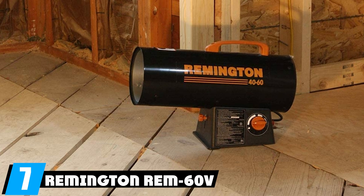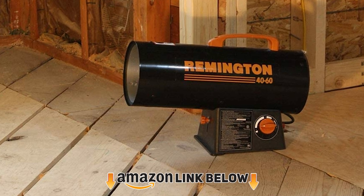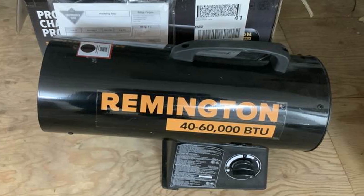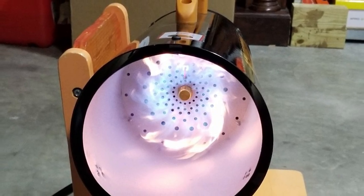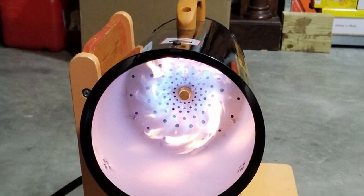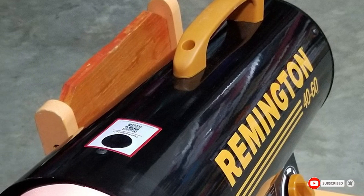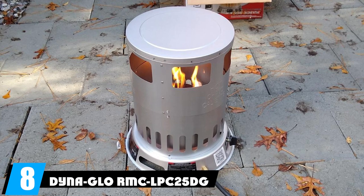At number seven, we have the Remington REM-60 GFA variable propane heater. This 60,000 BTU propane radiant heater runs off a 20-pound propane tank and can heat up to 1,500 square feet, making it perfect for a small office or home office. It's easy to install and can be hung on the side of a building or wall in your garage or workshop. Running it on a lower setting helps keep utility costs down.